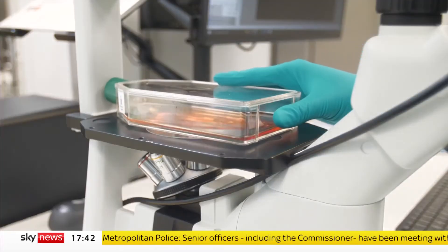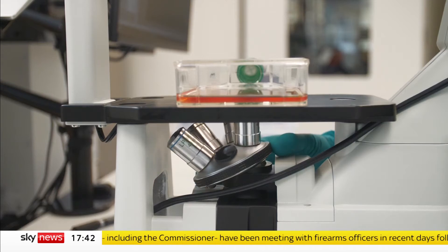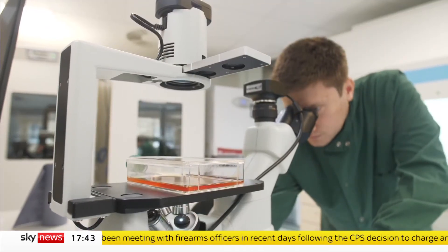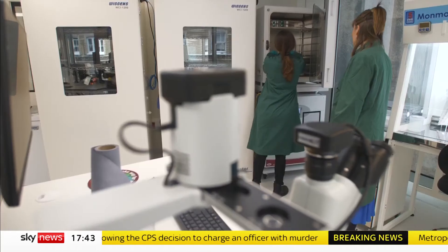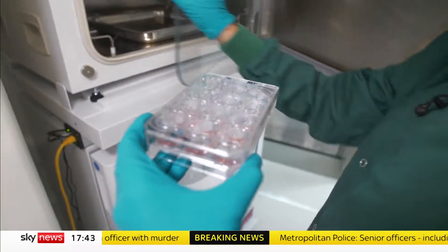This is the UK's first lab-grown fat laboratory. The scientists here are growing fat to use in alternative meat. The idea is to make things like soy burgers and seitan sausages much more appealing to people who currently eat a lot of meat. What they're growing here in Hoxton isn't like pork fat — it is pork fat.